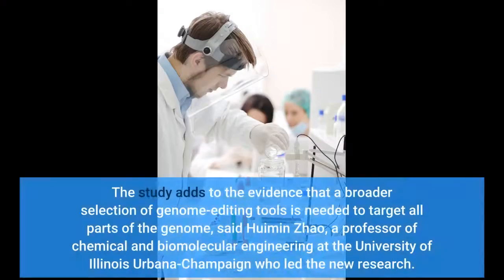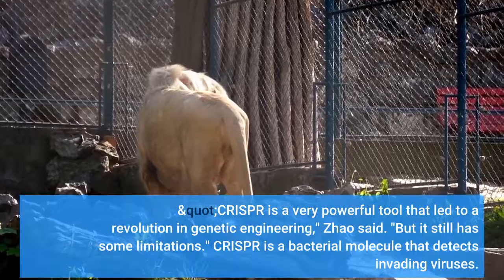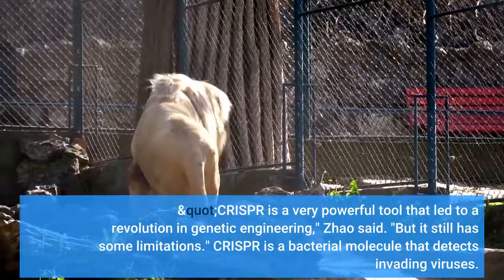The study adds to the evidence that a broader selection of genome editing tools is needed to target all parts of the genome, said Huimin Zhao, a professor of chemical and biomolecular engineering at the University of Illinois Urbana-Champaign who led the new research. CRISPR is a very powerful tool that led to a revolution in genetic engineering, Zhao said, but it still has some limitations.